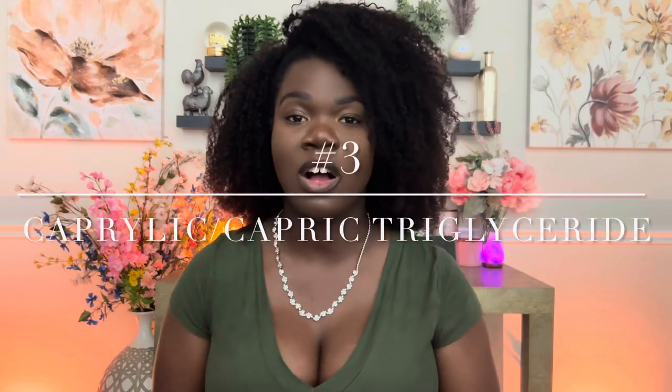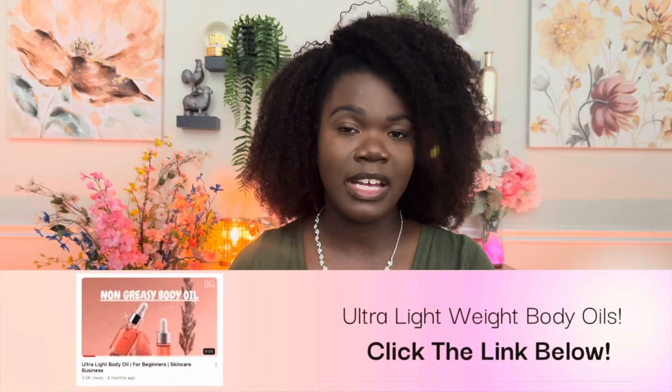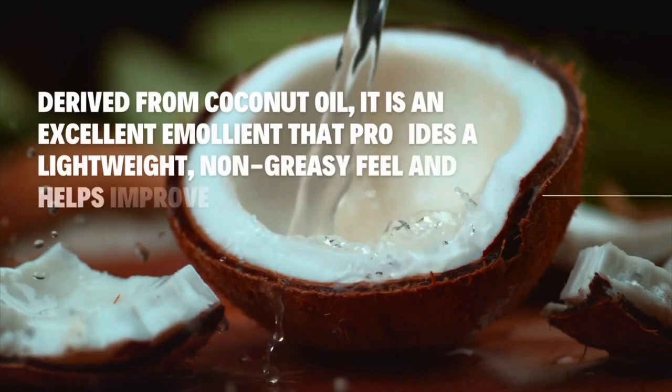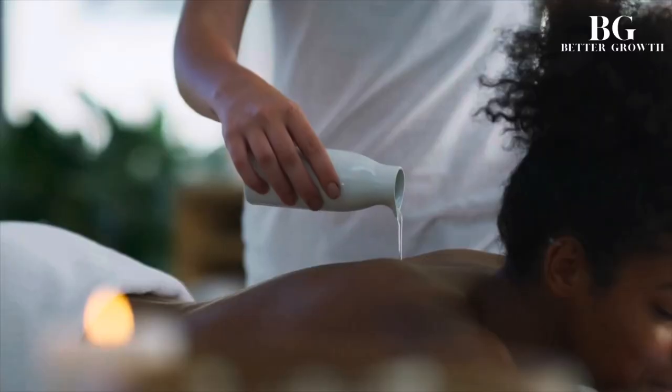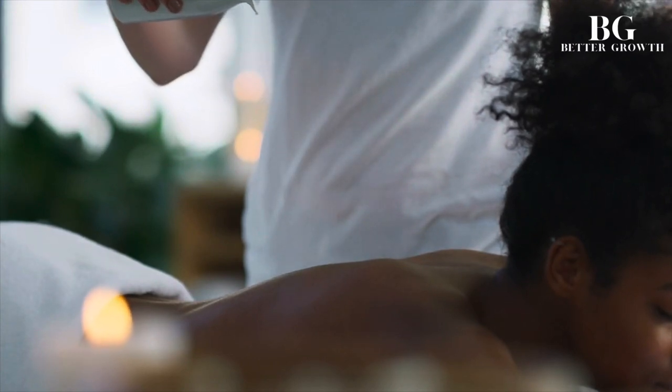Now for ingredient number three — this is going to be Caprylic Triglyceride. I love this ingredient and I use it in my ultra-lightweight body oil formula. I really like it because it's a natural ingredient. It's similar to IPM in that it helps with non-greasiness and the smoothness of your formula, though I don't think it has quite the same effect as IPM. It's made from a derivative of coconut oil and contains glycerin, which is a humectant that adds moisture to the product as well.